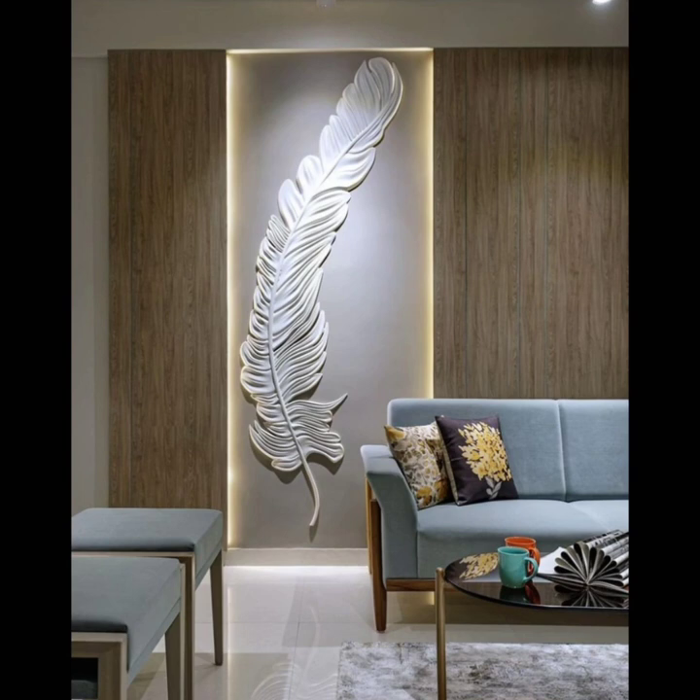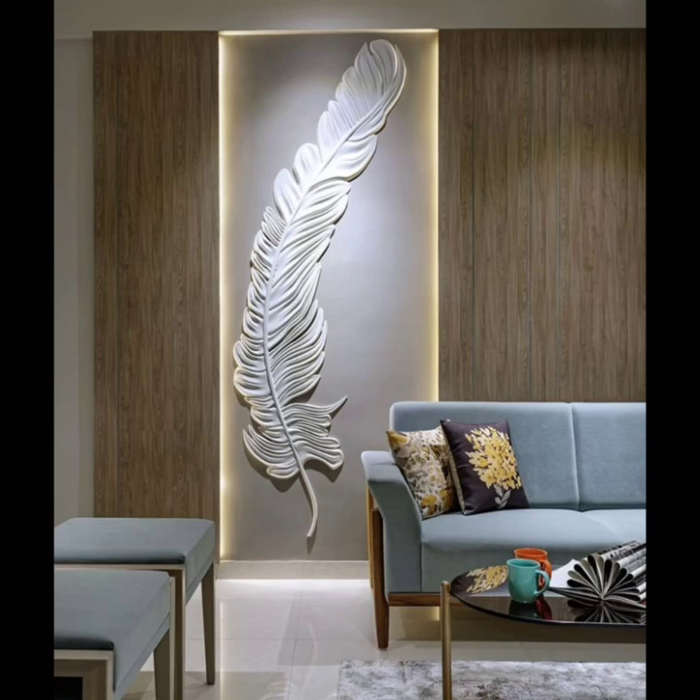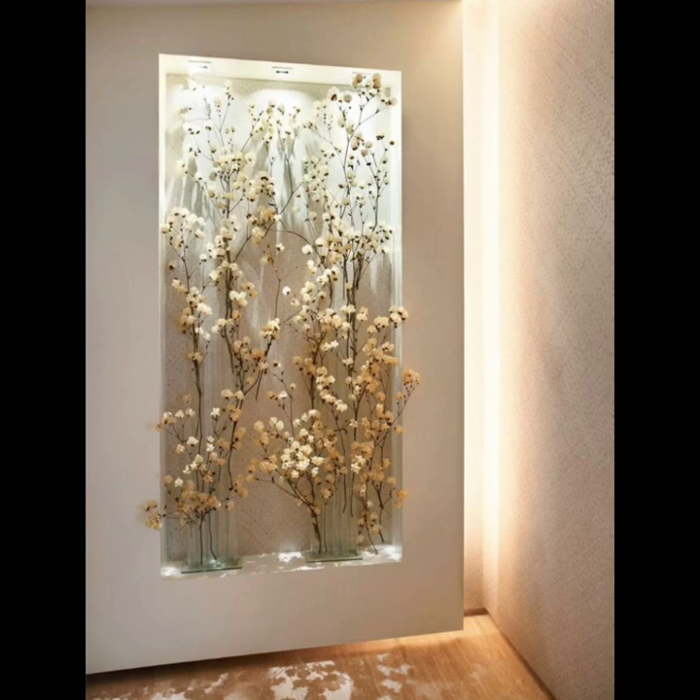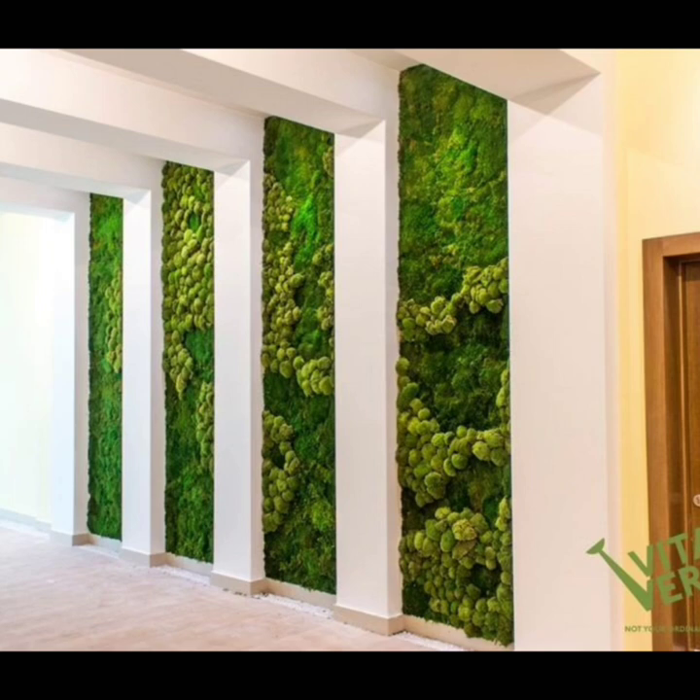Add removable wall art. Minted has an incredible collection of grown-up, sophisticated removable wall art. The adhesive murals have a luxurious matte finish and come in a variety of styles. Removable wall art is perfect if you are renting and don't want to damage the walls.